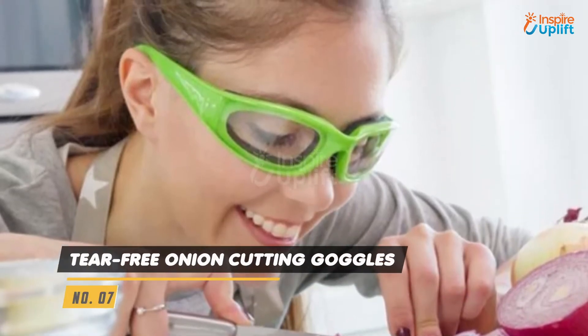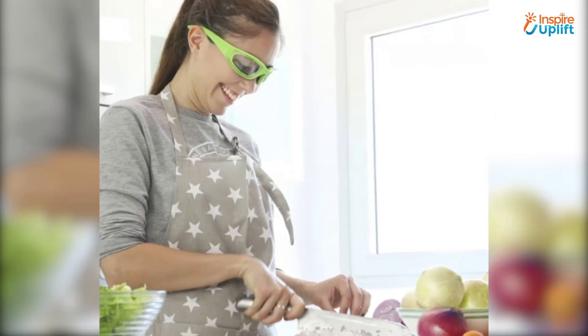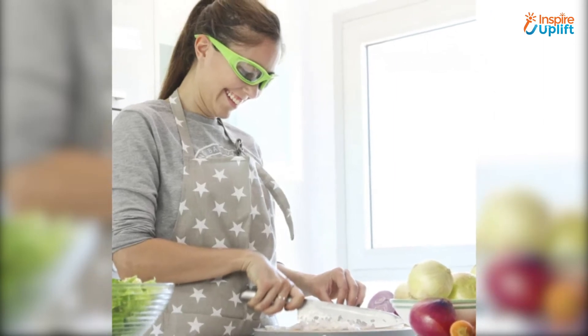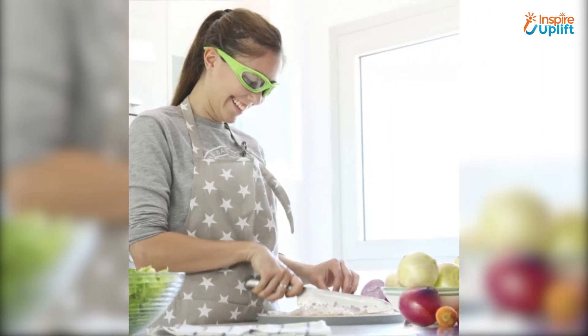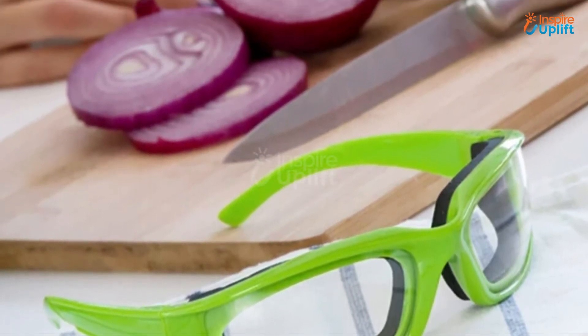At number 7 we have tear-free onion cutting goggles. The lenses are made with clear plastic that doesn't cause any hindrance while your mommy cooks. Let your mom do the chopping, mincing, cutting, slicing, and dicing of the onions without having a single tear rolling down her cheek.